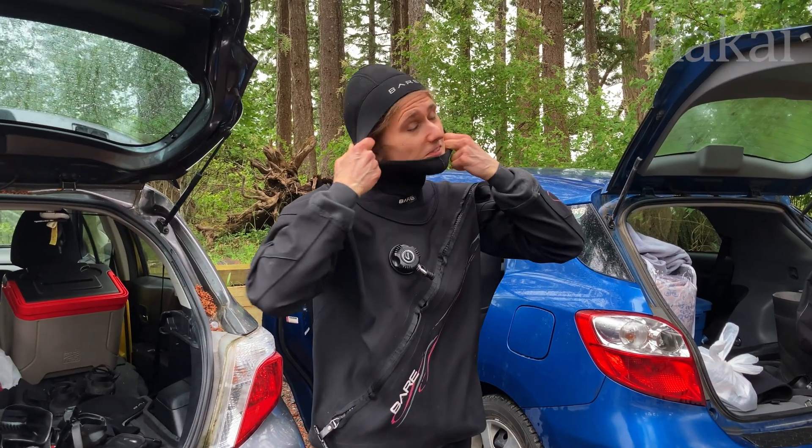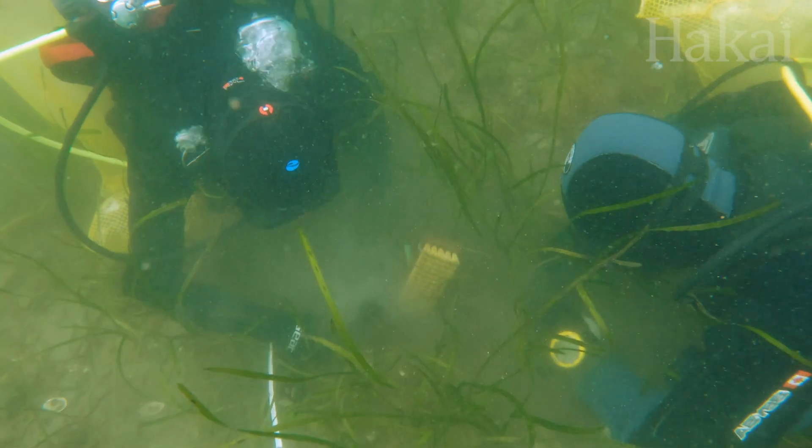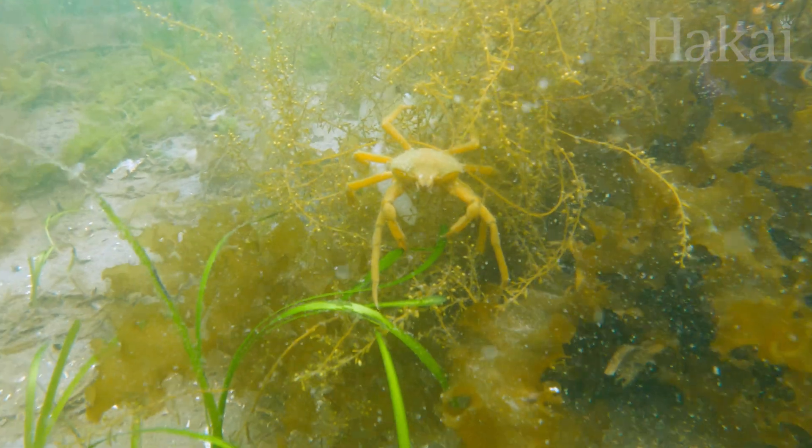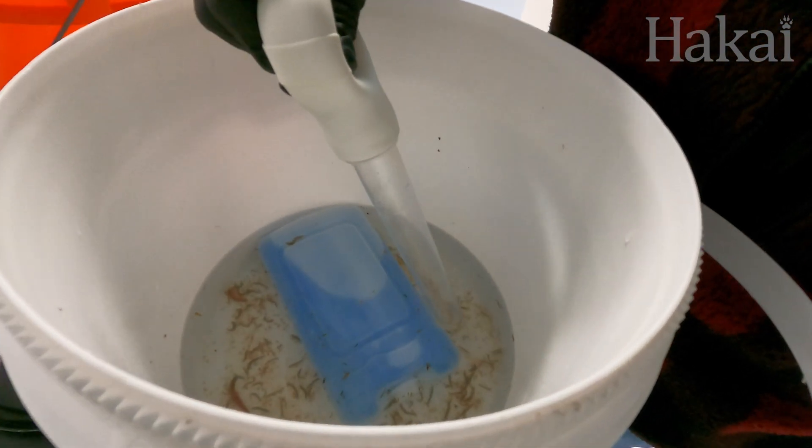Researcher Brittany Cummings has no problems appreciating the little things in life. "I'm the most boring diver you'll ever dive with because I spend all my time with one square foot. Because if you just sit there and be calm for just a few minutes, you'll start seeing stuff coming out of the cracks." Stuff like amphipods.